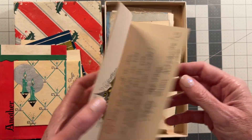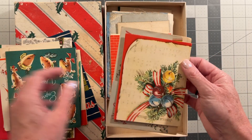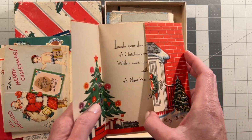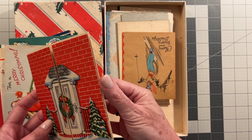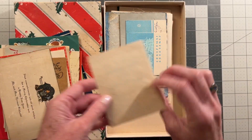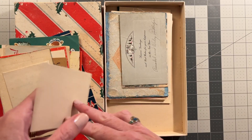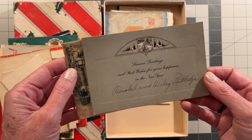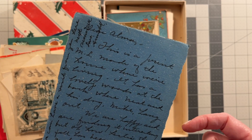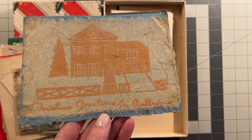Beautiful cards. One of them has a note on the back from Annabelle Rutledge — she kind of gave a note from all the Rutledges to all the Cables. So whoever the Cables are got a card — maybe the Cables are who had this box. Here it is — I think this is Annabelle's, love Annabelle. So this is his wife's little letter to her friend. And this is a custom card of what their house evidently looked like.